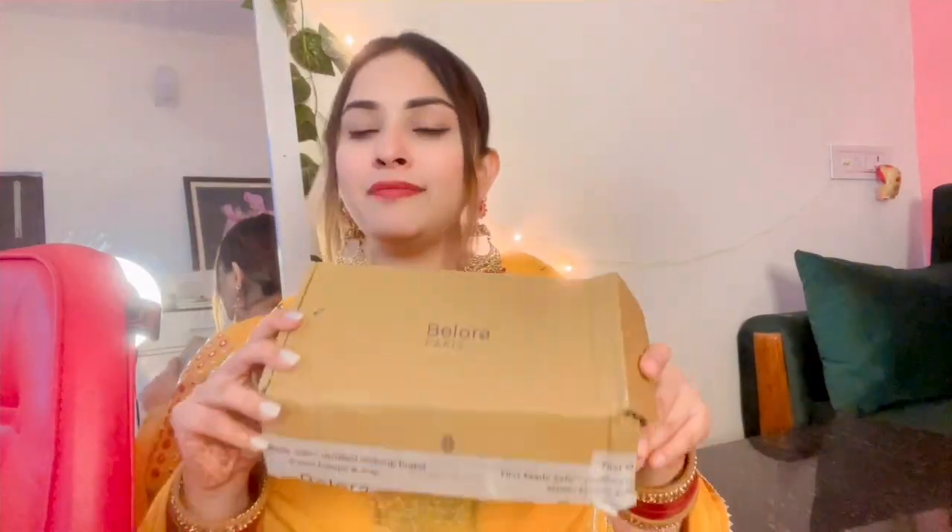Hi family, welcome back to my channel. So I am going to share with you some skincare products. The brand is called Billora Paris, and I saw it on Instagram — to be very frank. Many of you have probably seen it on Instagram too.